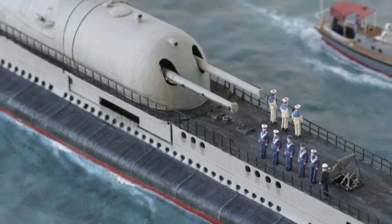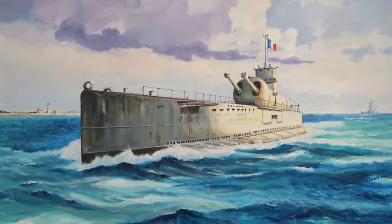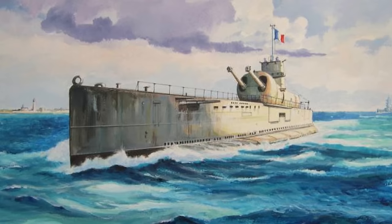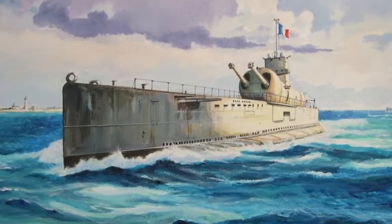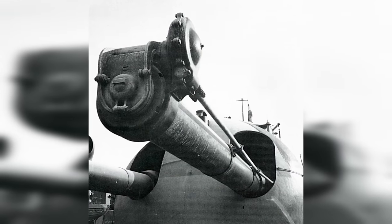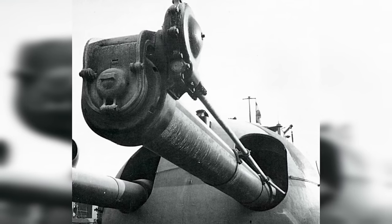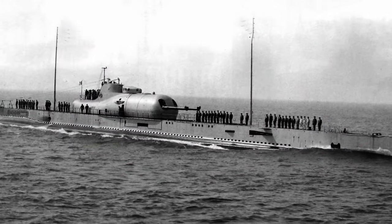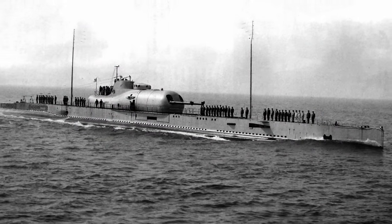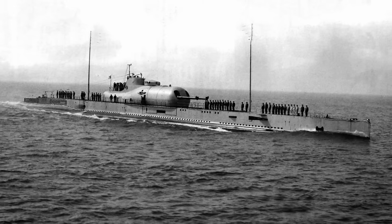During World War II, the Surcouf primarily operated in the Atlantic, patrolling trade routes and disrupting enemy shipping. However, it didn't see much action or notable success in battle. In 1942, the Surcouf mysteriously disappeared while on a mission in the Caribbean. The exact circumstances of its loss remain uncertain, with some suggesting a collision with an American freighter. It faced several challenges that contributed to its limited success — its size and complexity made it difficult to maneuver, especially when submerged. Its dual role as both a submarine and a surface cruiser made it a compromise that excelled in neither, and it failed to meet the expectations of naval strategists.